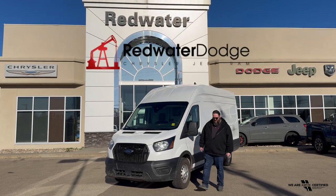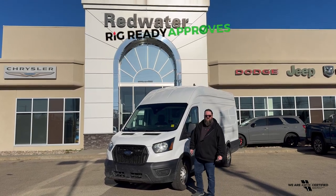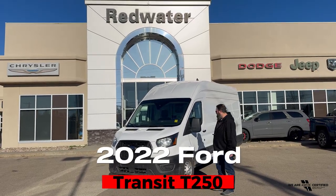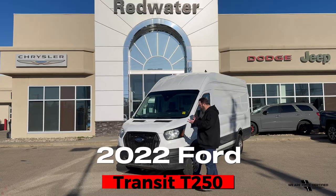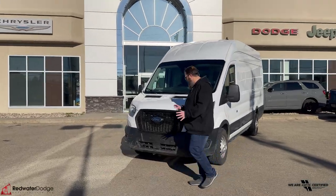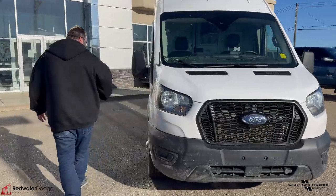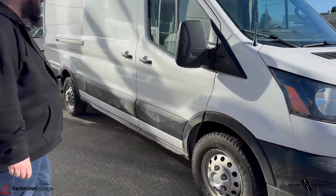Hello folks, Jethro coming to you live from Redwater Dodge, home of the world famous Rig Ready Rams, Rig Ready Approves and Rig Ready Used, standing beside this 2022 Ford Transit T250 — really nice cargo van, got the big windshield on there, and look like brand new tires almost.